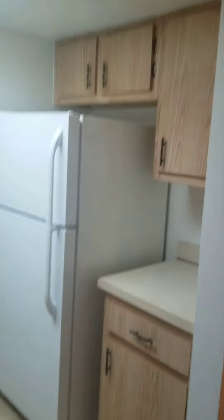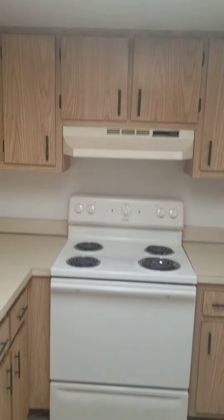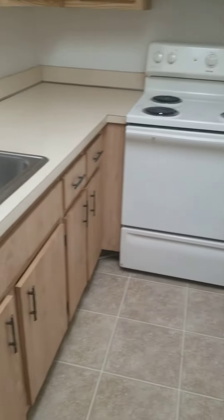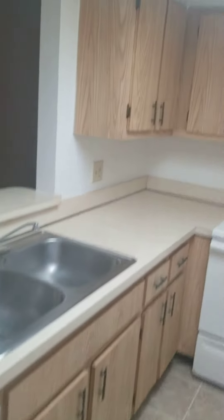The kitchen has a lot of cabinet space, a newer refrigerator, electric stove, an oven, dishwasher, and double sinks in stainless steel.